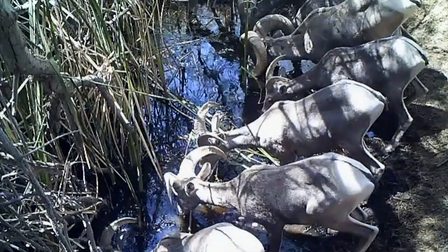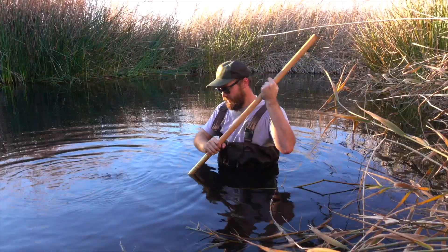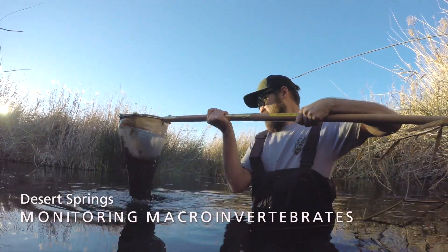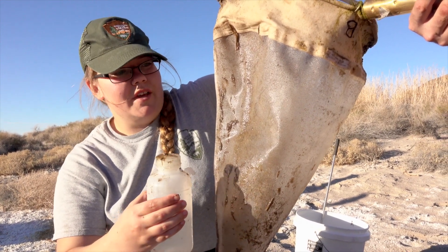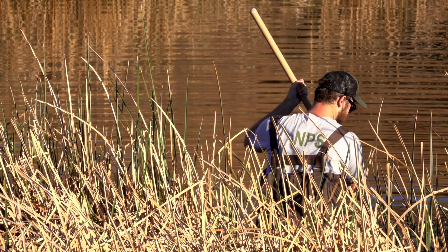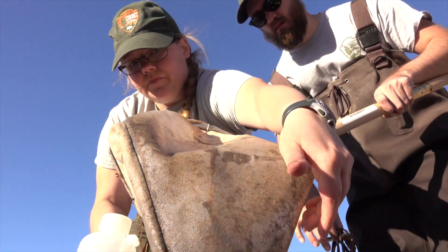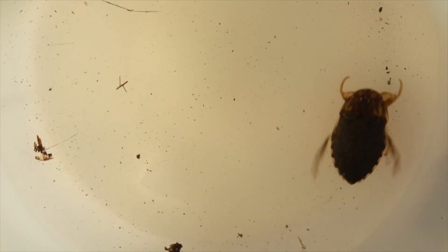Here at Saratoga Springs in Death Valley National Park, I'm collecting a benthic macroinvertebrate sample. I lower my net down to the bottom of the spring, looking for macroinvertebrates — bugs we can see with the naked eye, such as beetles, snails, and other aquatic organisms. At different locations throughout the spring we collect organisms from the bottom, trying to get samples from as many places as possible to understand the entire spring ecosystem. These species can then tell us about the health of the spring.